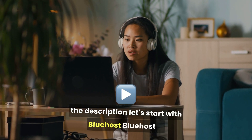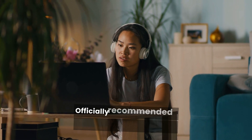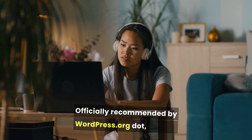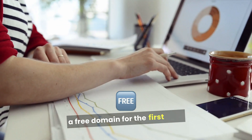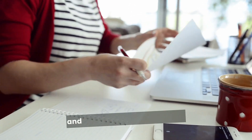Let's start with Bluehost. Bluehost is a leading choice for WordPress users, officially recommended by WordPress.org. It offers a free domain for the first year, 24/7 customer support, one-click WordPress installation, and a 99.9% uptime guarantee.